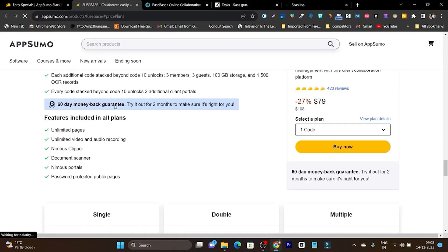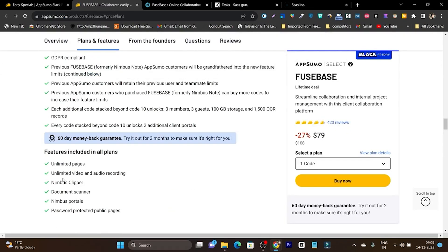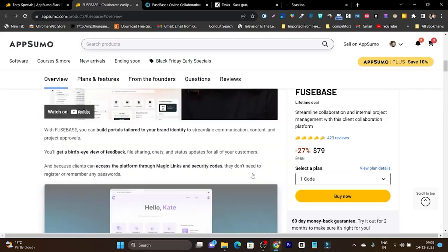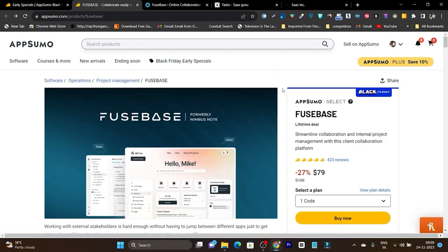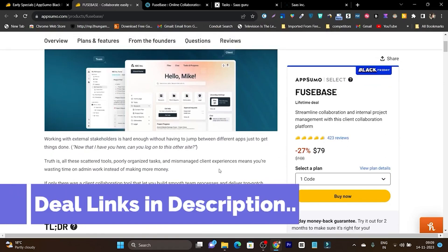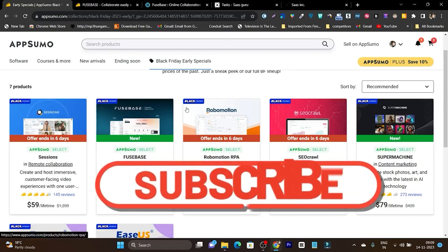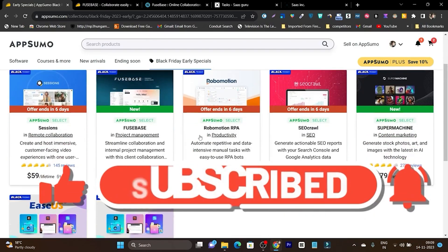In summary, HugeBase lets you create unlimited pages, unlimited videos, unlimited Nimble Clipper usage, a built-in document scanner, passport protection, and public pages. This platform is pretty good with user-friendly features, and whether you're a beginner or advanced user, you can start using it without much effort. That's all for today's video — if you want to check out the HugeBase lifetime deal, the link is in the description. Hit the like button and subscribe to stay updated. Bye!